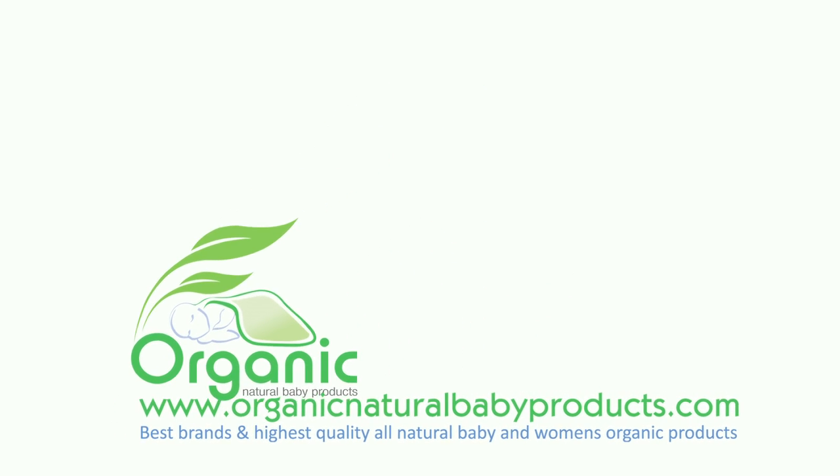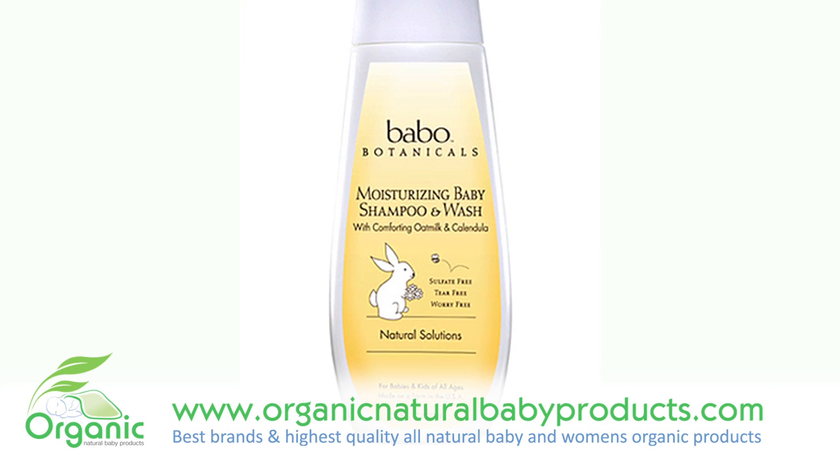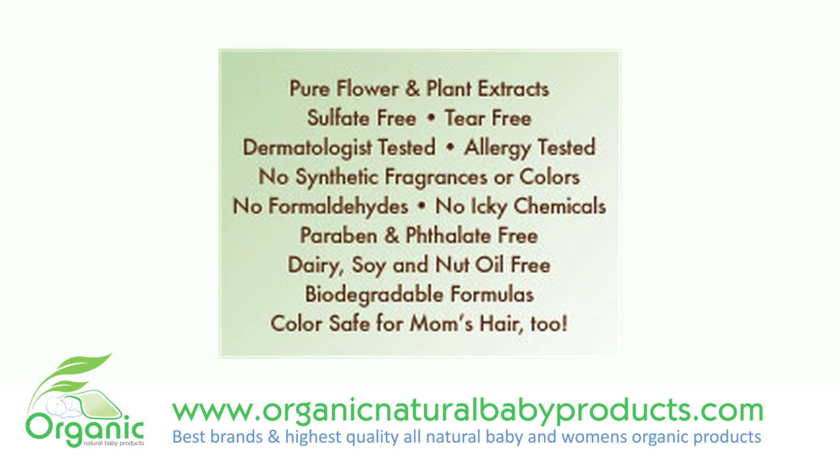When it comes to bath time, Babo Botanicals Moisturizing Baby Shampoo and Wash works excellent. Sulfate-free, tear-free, and worry-free, this shampoo has been designed for babies and kids with sensitive skin.